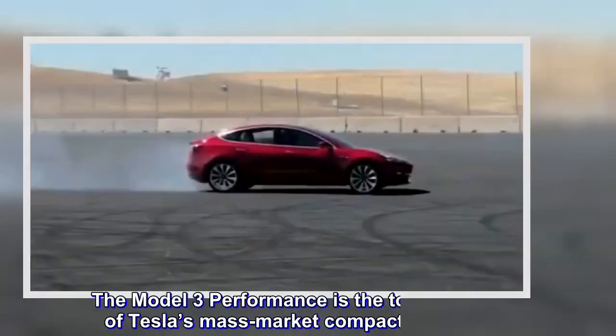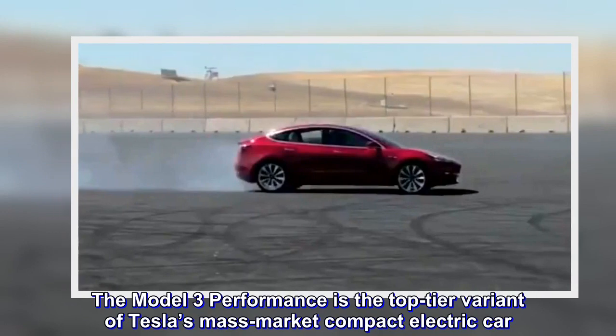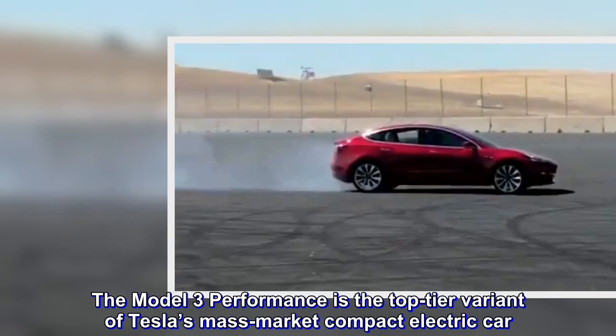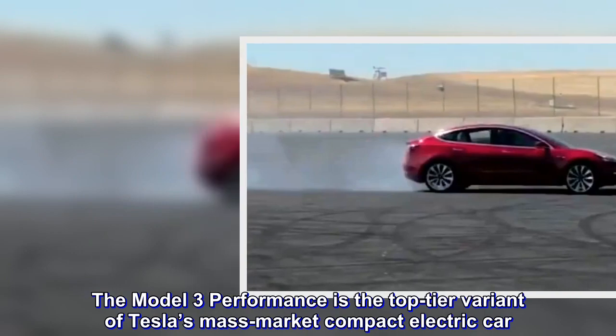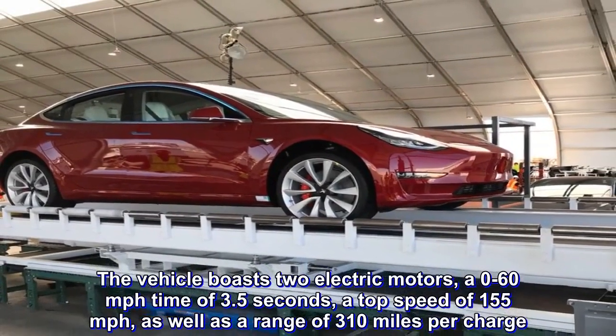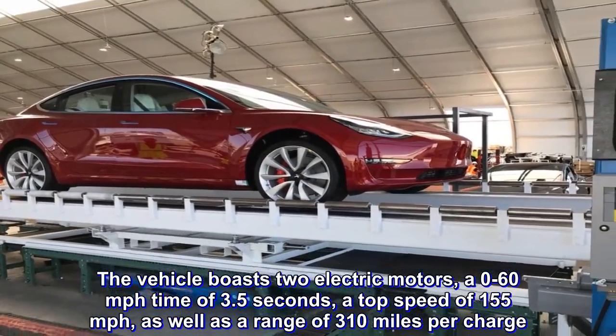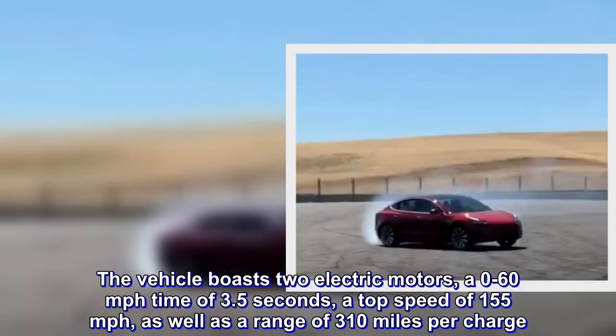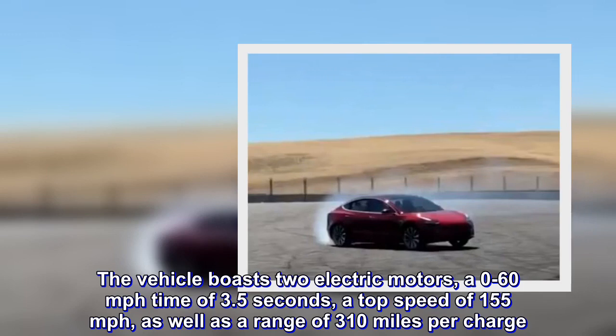The Model 3 Performance is the top-tier variant of Tesla's mass-market compact electric car. The vehicle boasts two electric motors, a 0-60 miles per hour time of 3.5 seconds, a top speed of 155 miles per hour, as well as a range of 310 miles per charge.